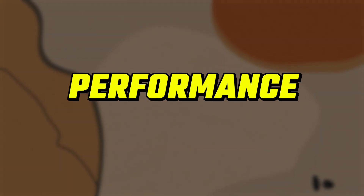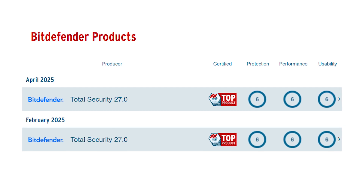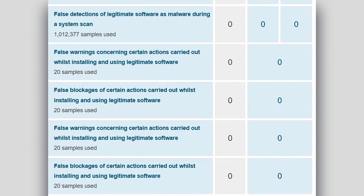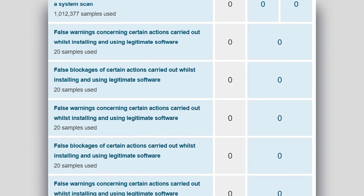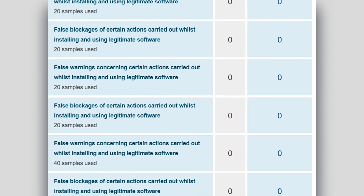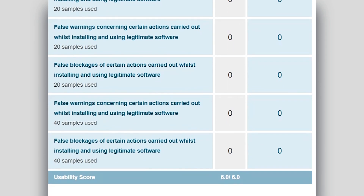In terms of performance, Bitdefender is still a beast. According to the latest results from AV-Test this year, it scored a perfect 6 out of 6 in protection, performance, and usability. That means it blocked every single threat they threw at it, didn't slow down systems during regular use, and didn't annoy testers with false alarms. That 6/6/6 score isn't something many antivirus products manage to pull off, especially not consistently.